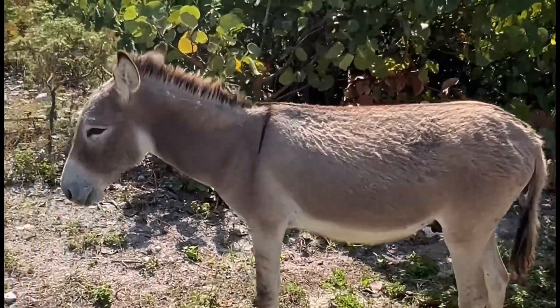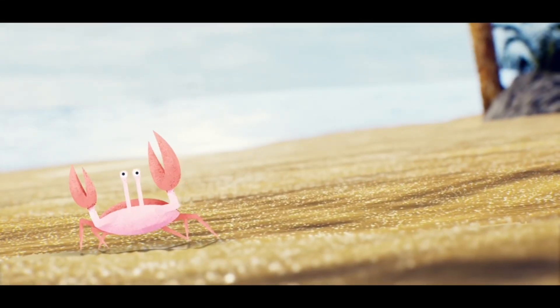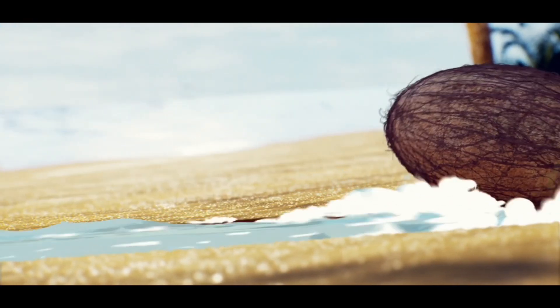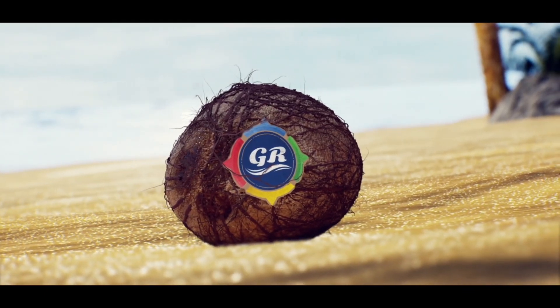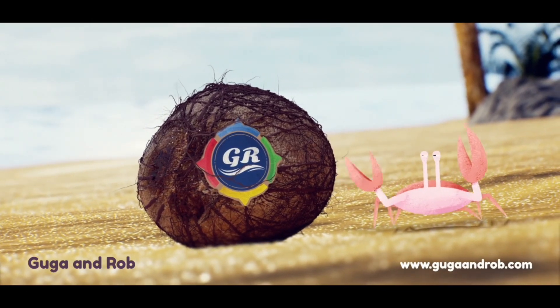We are back in Grand Turk for a donkey venture. We are in Grand Turk on the golf cart — this is our second time here. Look at this guy on the left side of the road. Chris, where are you? We need Chris.